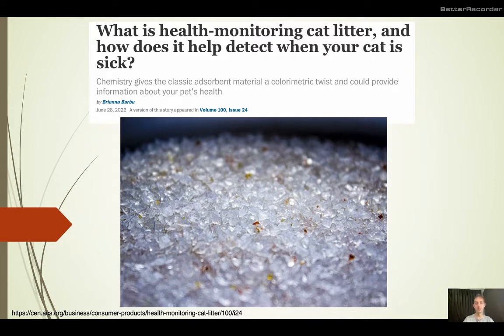Chemists have now developed a new way of monitoring cat health using the materials they put into the cat litter box. These can change colors depending on whether the excretions of the cat contain markers of healthy stages or disease stages, and thus can give us information about whether our cat is healthy or not.